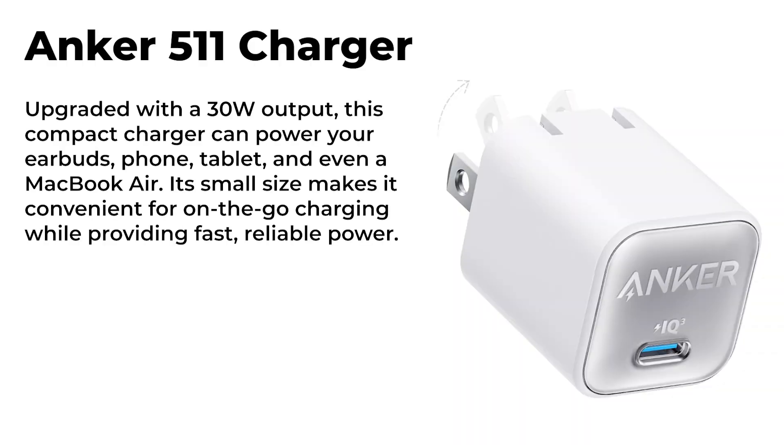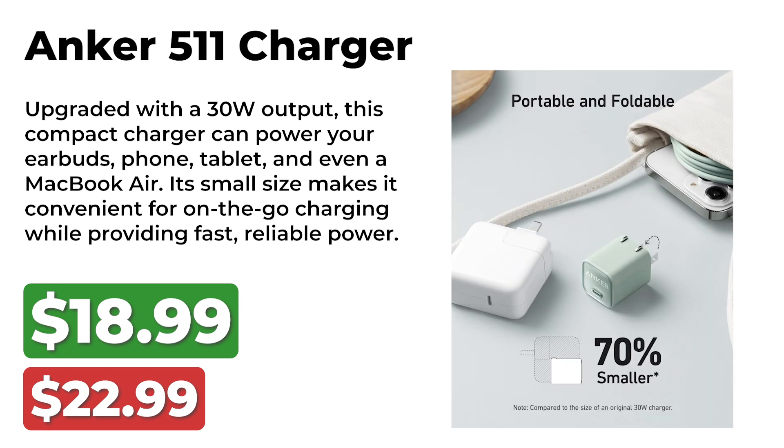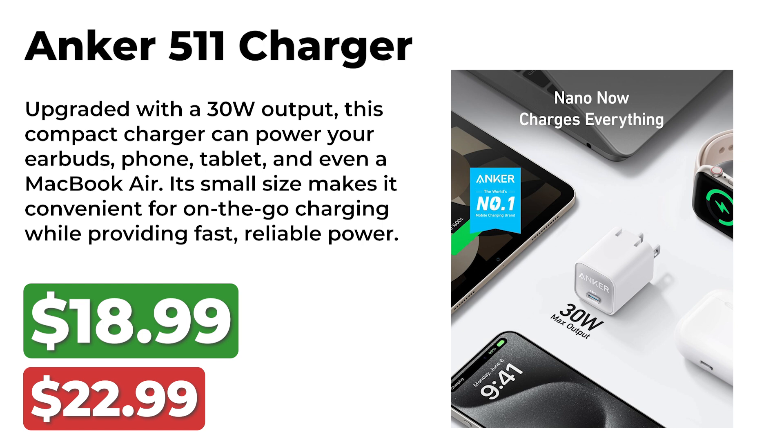We move into an electronics deal on the Anker 511 Charger. It was originally priced at $23 and is now available for $19. Upgraded with a 30W output, this compact charger can power your earbuds, phone, tablet, and even a MacBook Air. Its small size makes it convenient for on-the-go charging while providing fast, reliable power.